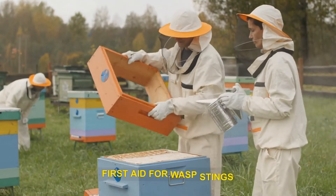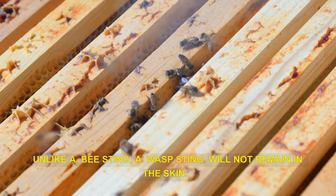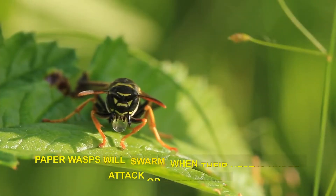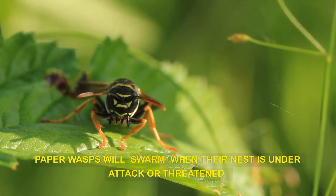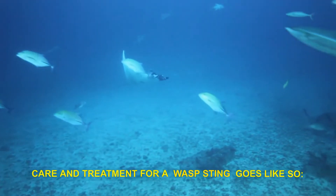First aid for wasp stings. Unlike a bee sting, a wasp sting will not remain in the skin. They can sting multiple times without dying. Paper wasps will swarm when their nest is under attack or threatened. Care and treatment for a wasp sting goes like so.